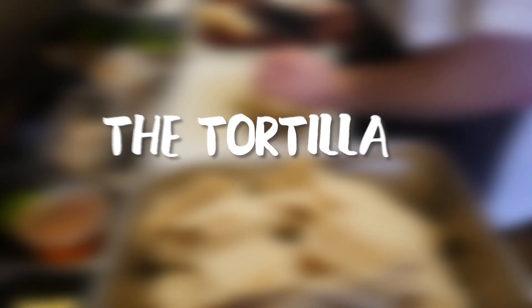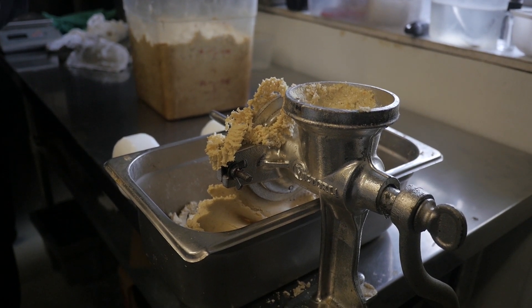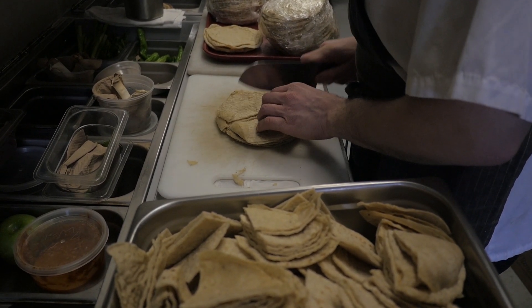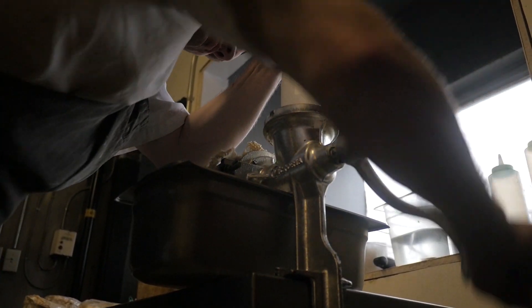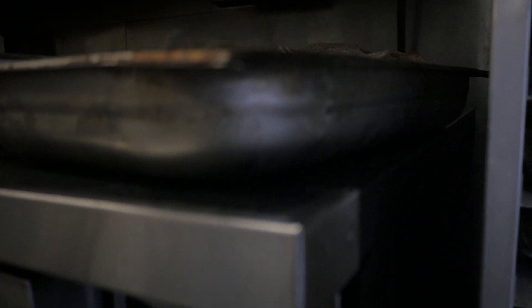We start with corn sourced from Oaxaca, which is the culinary capital of Mexico. We cook it overnight with calcium hydroxide — also called cal or nixtamal — which modifies the starches in the corn, makes it more nutritious, easier to digest, and much easier to grind. Then it gets rinsed off to remove the alkaline, and it goes through the grinder twice. Depending on how much water was absorbed during cooking, it gets mixed downstairs to make up the difference.